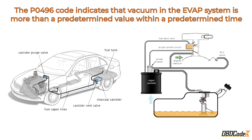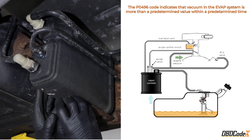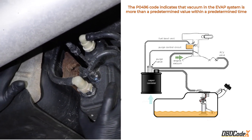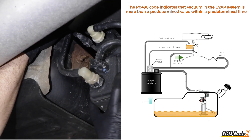Let's get down to business. The P0496 code checks for vacuum flow issues in your car's EVAP system, which keeps harmful emissions from being released into the air. The control module seals the system and checks for vacuum flow by monitoring the fuel tank pressure sensor. If there's too much vacuum within a certain time, the P0496 code is set.